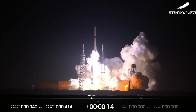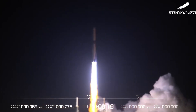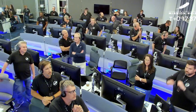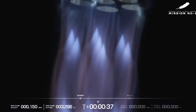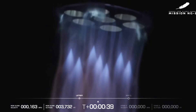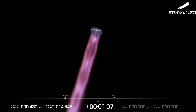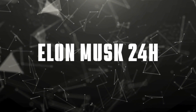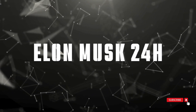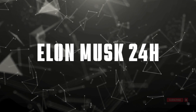The mission: deliver critical payloads to orbit while attempting something extraordinary — landing a massive first-stage booster on a ship at sea. With years of development, countless tests, and the dreams of thousands of engineers behind it, Blue Origin is about to demonstrate what their team has accomplished. We've got exclusive coverage of every crucial moment, from liftoff to stage separation, and the dramatic landing attempt of that massive 7-meter-wide booster. From the rocket park at Launch Complex 36, this is the Elon Musk 24-hour channel, bringing you complete coverage of this historic launch. Let's dive right in.